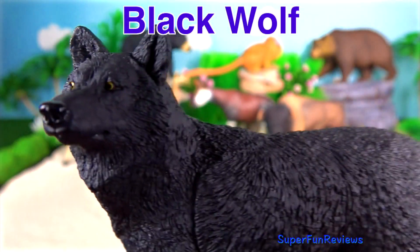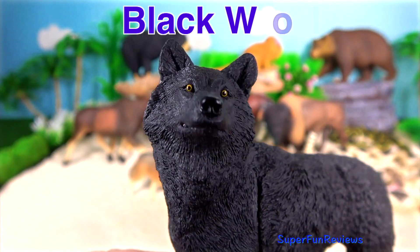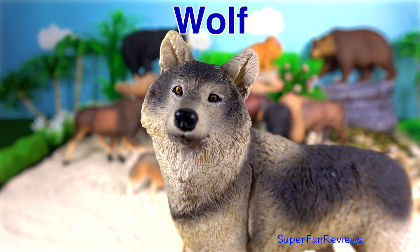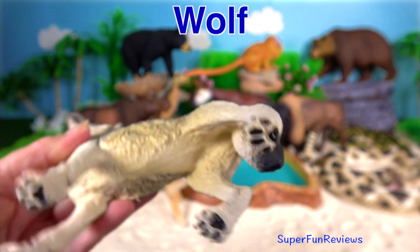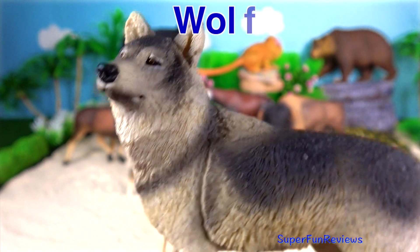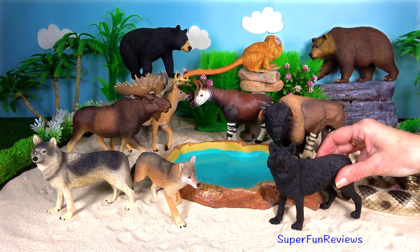Black Wolf. It is a melanistic colour variant of the grey wolf. Besides the colour of their coat, they are normal grey wolves. Wolf. Wolves are the largest member of the dog family. The grey wolf is the most common. Wolves live and hunt in packs of around six to ten animals. Their teeth are extremely sharp, strong and slightly curved.